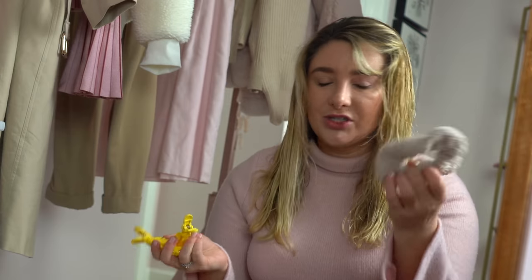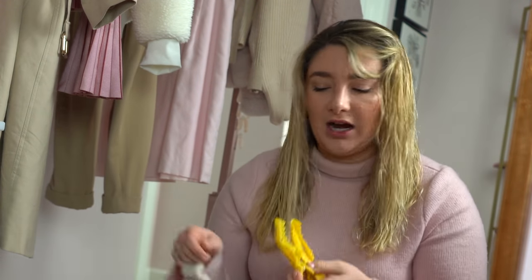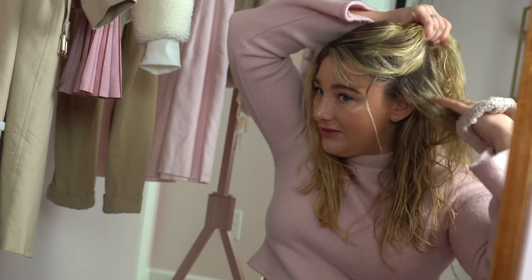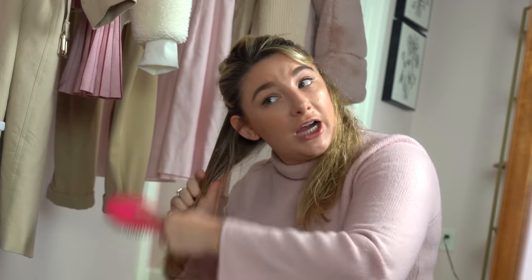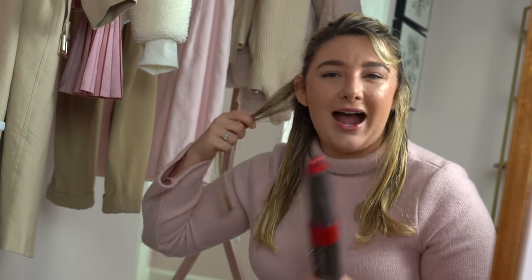I'm using a random scrunchie and two clips from Dry Bar to section off the hair I've already done. I do it in three sections — I start with the section right above where my ear ends and pull back, which gives me the best underneath section, then throw the rest into a bun. I take really small sections, though I get lazy as I go. I do three sections: one right above my ear, one at my temple, and then the top section, which gives me these really big bouncy curls.